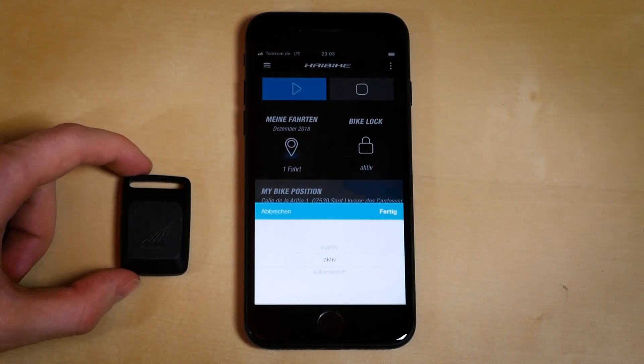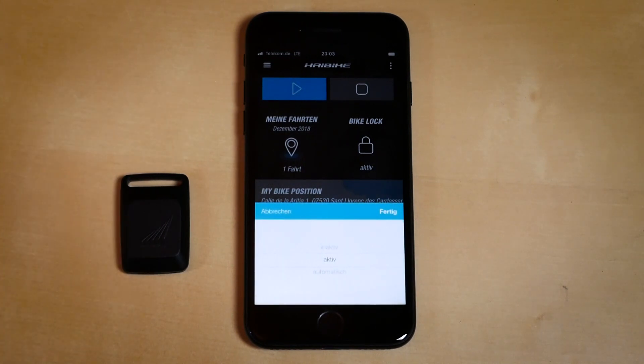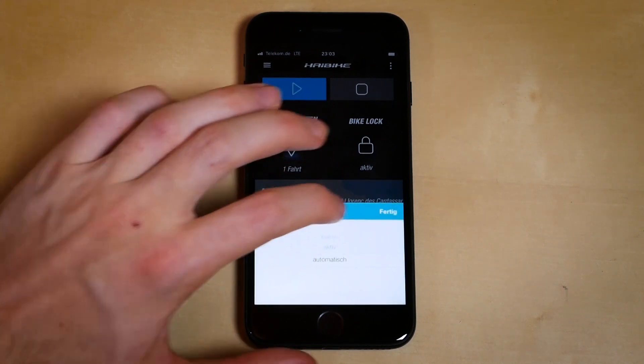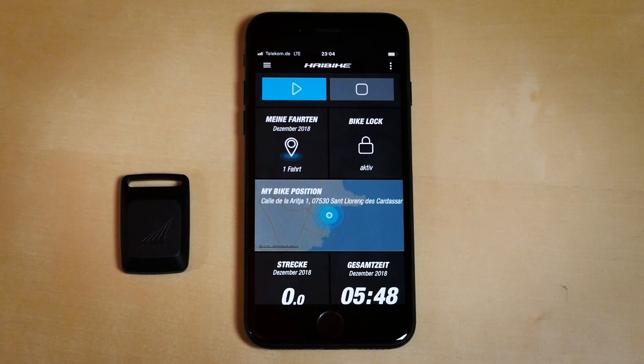The e-connect key is equipped with a Bluetooth chip which allows the anti-theft mode to automatically switch. The important fact is the key must be close or nearby to do so. In order to use the key, the bike lock status has to be set to automatic and the key must be paired with the app.